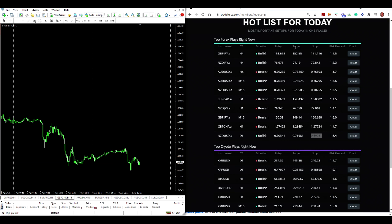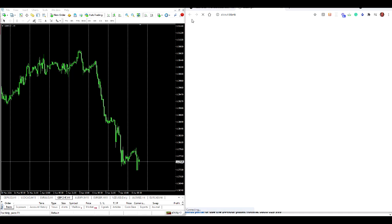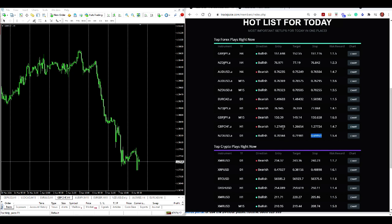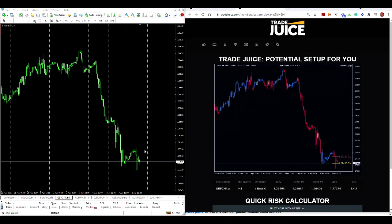I'm on the hot list for today on the TradeJuice members area. I'm looking at the Pound CHF on the 15-minute chart — let's put it up to the one-hour chart. I've got a signal I can enter pretty soon and I'm going to go short. It's telling me to go short, where to enter, the target, and where to place my stop. There's my MT4 chart and there's the TradeJuice chart telling me the entry, stop, and targets.